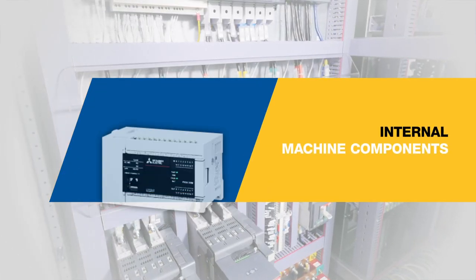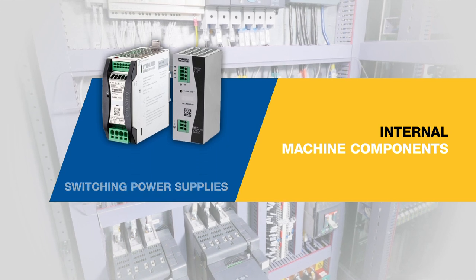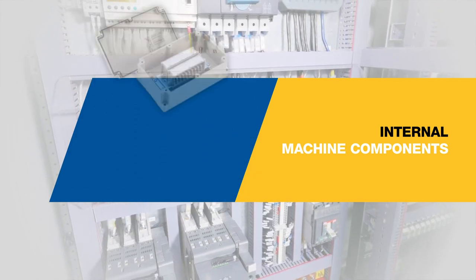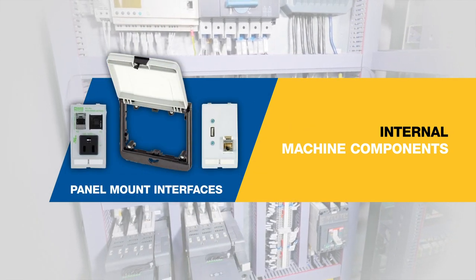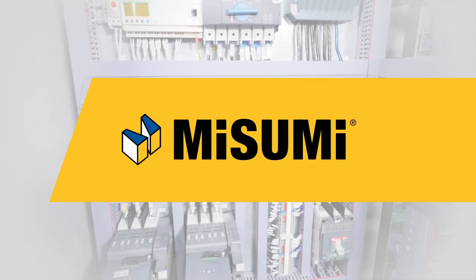Internal components include PLCs or PCs, switching power supplies, wiring ducts or cable raceways, terminal blocks, circuit protectors, enclosure lighting, and panel mount interfaces. Misumi is your one stop shop for electrical brands and components.